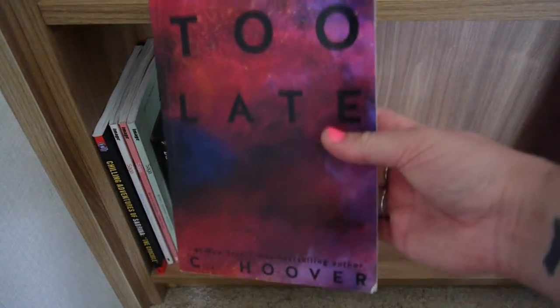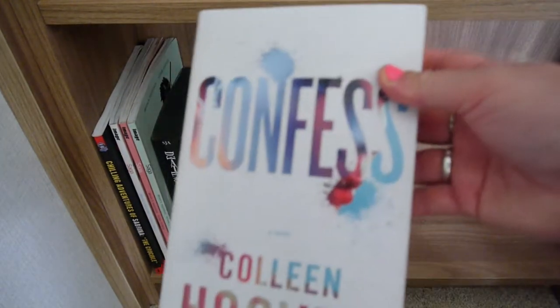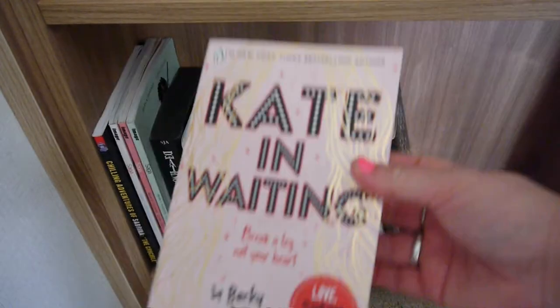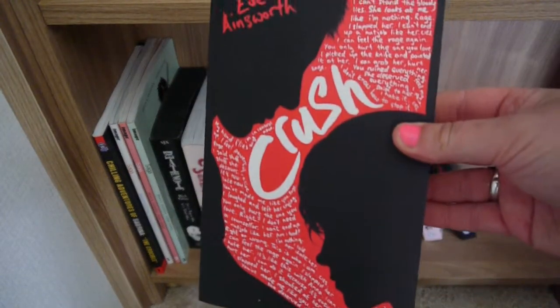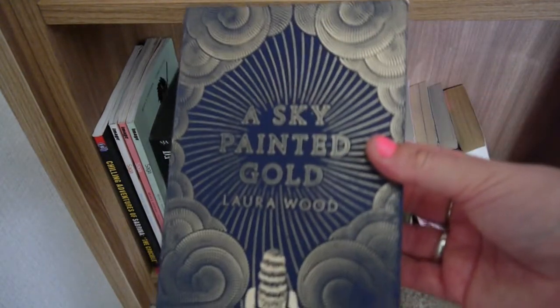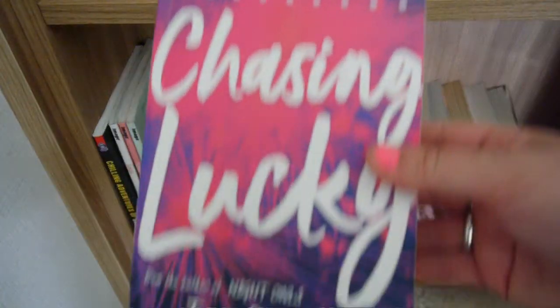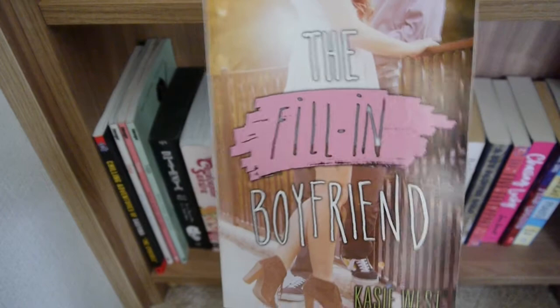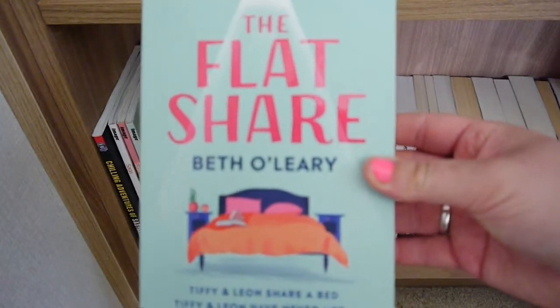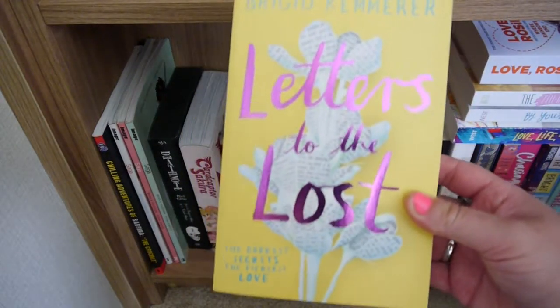Now on to some standard novels. I've got Too Late by Colleen Hoover, Maybe Someday by Colleen Hoover, It Ends With Us by Colleen Hoover, Confess by Colleen Hoover, Since You've Been Gone by Morgan Matson, Kate in Waiting by Becky Albertalli, 13 Reasons Why by Jay Asher, Crush by Eve Ainsworth, Before I Fall by Lauren Oliver, A Sky Painted Gold by Laura Wood, Five Feet Apart by Rachel Lippincott, Mickey Daltrey and Tobias Iaconis, Chasing Lucky by Jen Bennett, Star Crossed by Rachel Wing, All the Bright Places by Jennifer Niven, The Fill-In Boyfriend by Kasie West, Love Life and the List by Kasie West, By Your Side by Kasie West, The Flatshare by Beth O'Leary, The Fault in Our Stars by John Green, Love Rosie by Cecilia Ahern, and Letters to the Lost by Brigid Kemmerer.